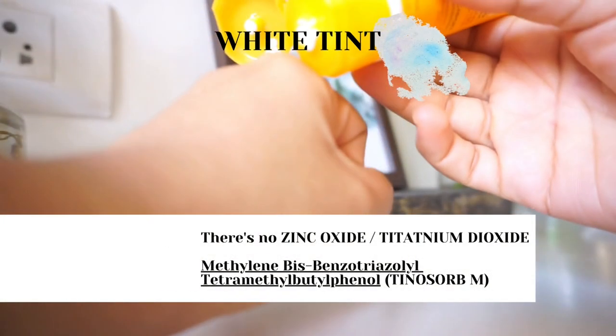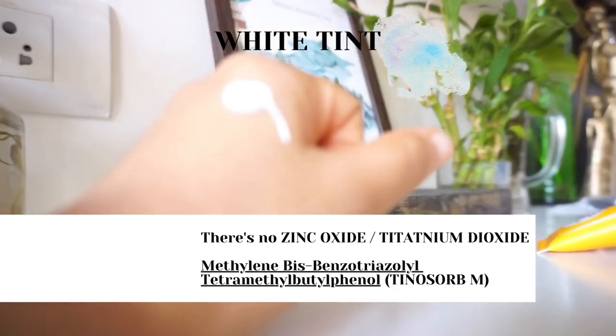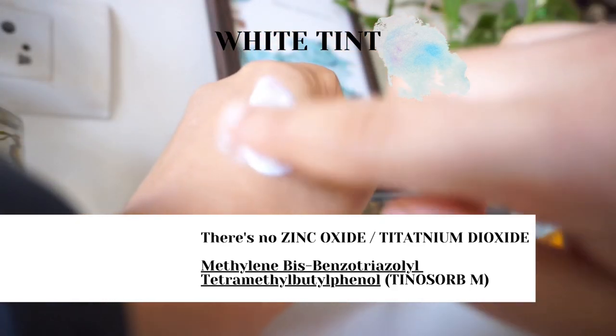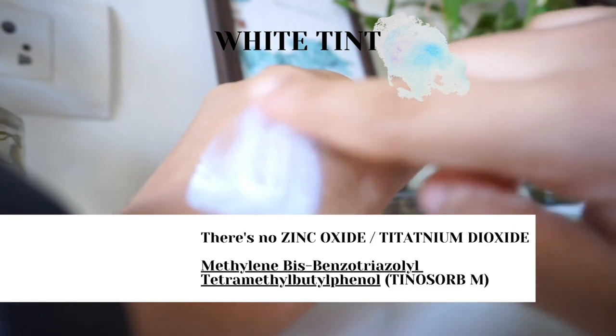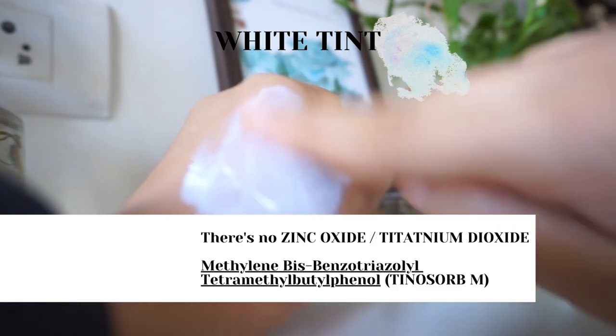Even though this sunscreen is purely chemical and doesn't contain zinc oxide or titanium dioxide, it does have a slight white cast, and that is due to the presence of Tinosorb-M. Tinosorb-M is actually a suspension of white particles, which is why it gives that tint.